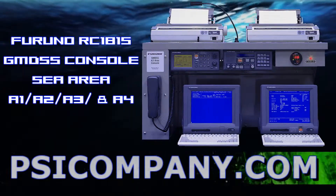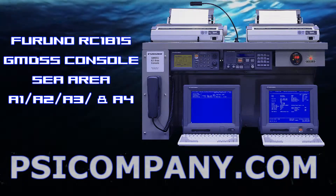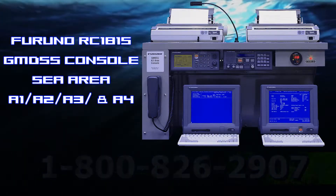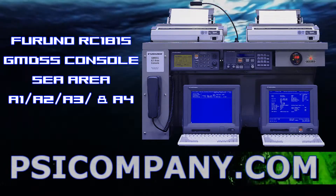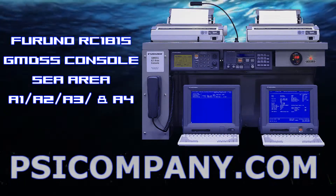The Furuno RC1815 GMDSS console is a pre-wired GMDSS console that meets all the carriage requirements for ships navigating in sea area A1, A2, and A3, and A4 with modification.